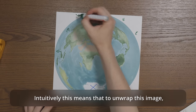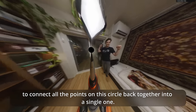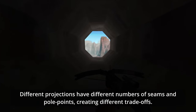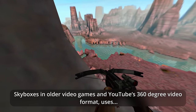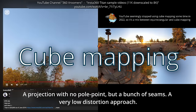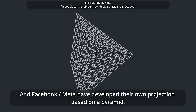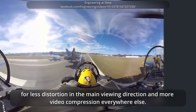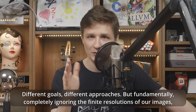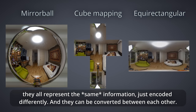Our mirrorball projection is seamless and has one single pole point, represented as a unit circle around the edge of the mirror ball. Intuitively, this means that to unwrap this image, this circle has to be stretched somehow over an imaginary ball to connect all points on the circle back together into a single one. Different projections have different numbers of seams and pole points, creating different trade-offs. Skyboxes in older video games and YouTube's 360-degree video format use cube mapping — a projection with no pole point but multiple seams. Facebook/Meta have developed their own pyramid-based projection for less distortion in the main viewing direction and more video compression everywhere else.